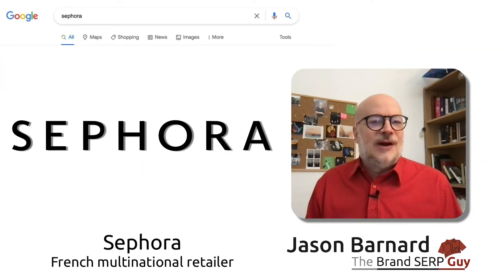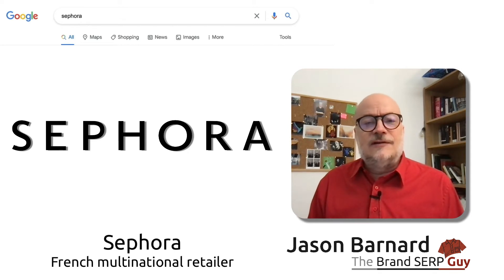Hi, and welcome. I'm Jason Barnard, the Brand SERP Guy. And today we're looking at the Brand SERP for Sephora.